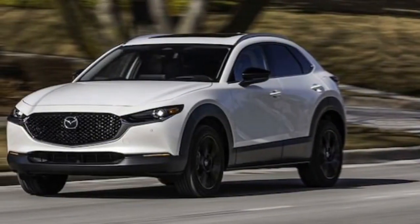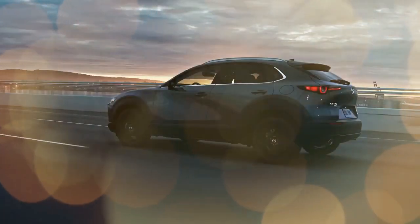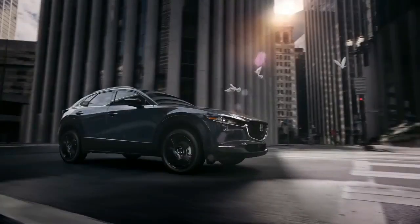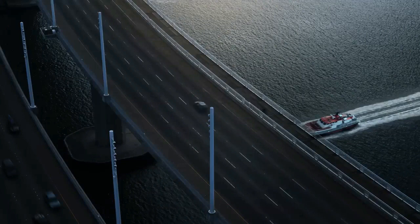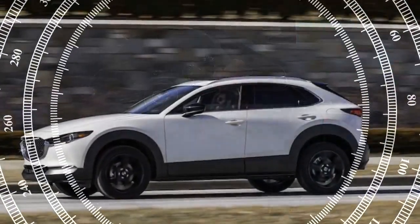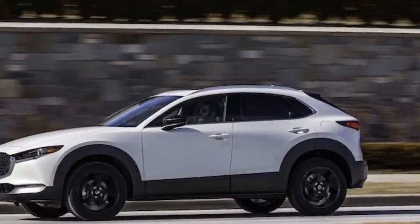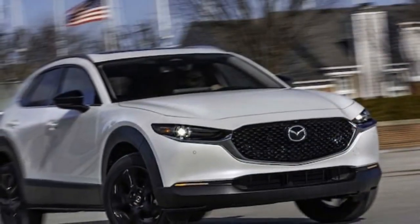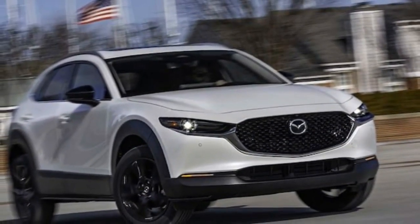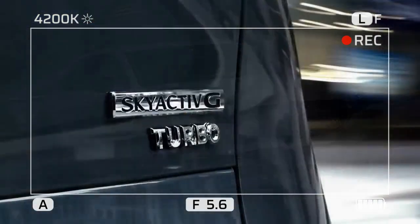Pros: Eye-catching design, offers a premium SUV driving experience, turbo engine delivers enhanced performance compared to the base model. Cons: Limited cabin space, noisy on the freeway, infotainment system can be frustrating to use. The CX-30 maintains its allure with its sleek design and upscale interior and exterior features. However, this enhanced appeal comes at a premium price, positioning it above competitors like Honda HR-V, Toyota Corolla Cross, and Kia Soul.